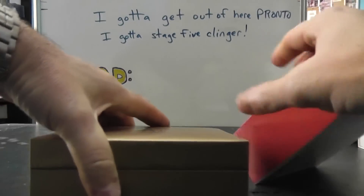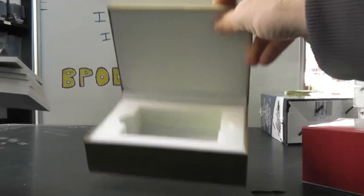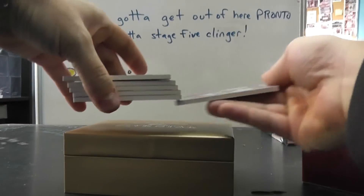All right. 1, 2, 3, 4, 5, 6. All cards are made. Slide.